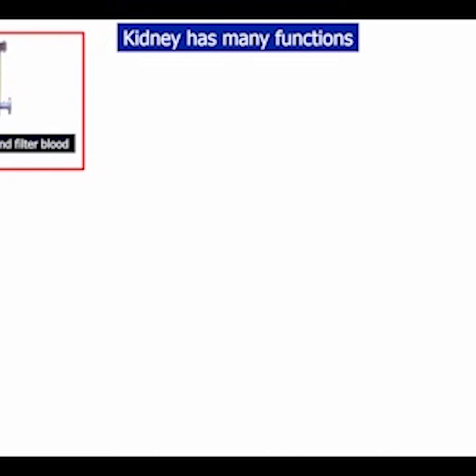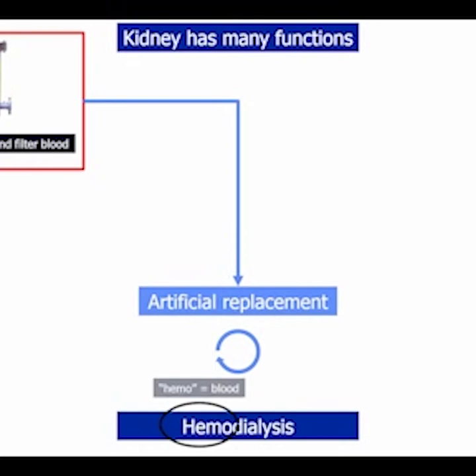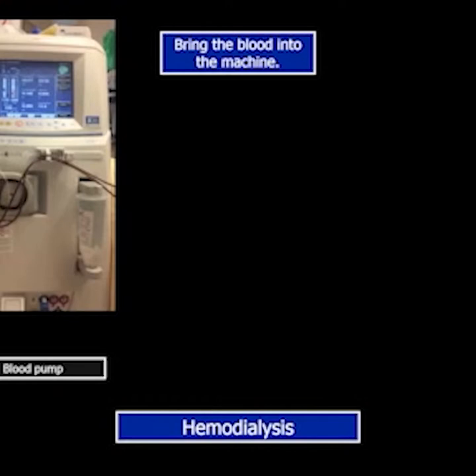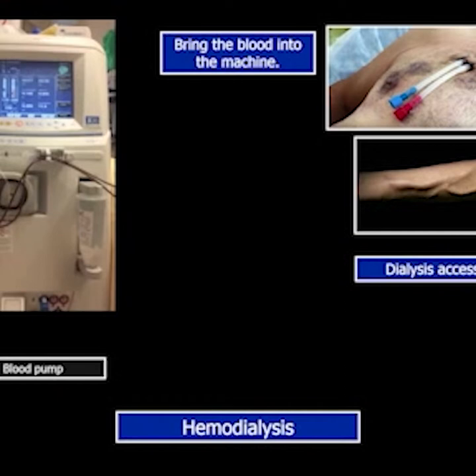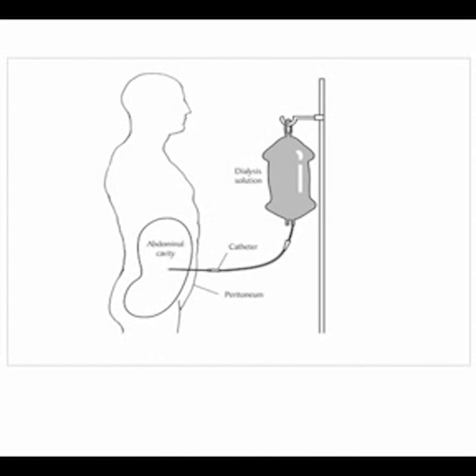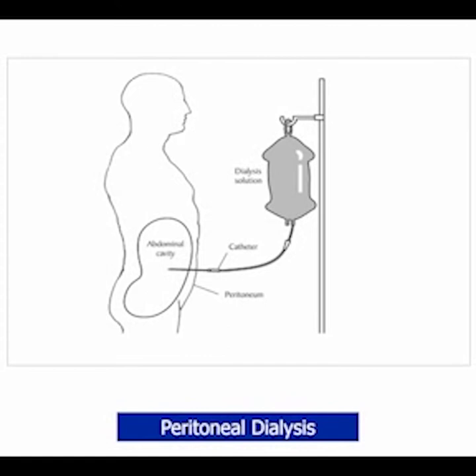The main function of the kidneys is to clean and filter the blood. The artificial replacement of that function is dialysis. The most common dialysis is hemodialysis — 'hemo' means blood — which refers to the purification of blood as a substitute for kidney function. To clean the blood, you pump it through a machine. To bring the blood into the machine, you need a connection between the body and the machine, called dialysis access, which is created surgically. Dialysis access is associated with complications like clotting, infections, and the need for frequent surgeries. You can also do dialysis with fluid in your belly, which acts as a filter — that's peritoneal dialysis — but either way has potential complications from surgical access and infections.